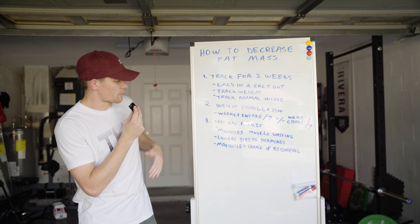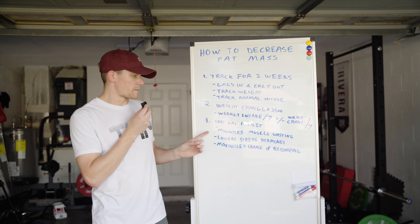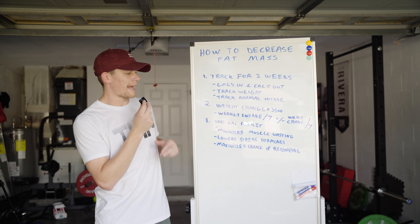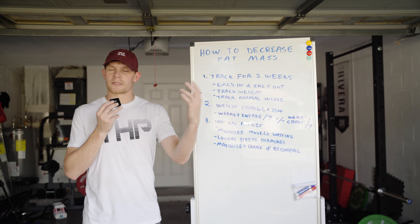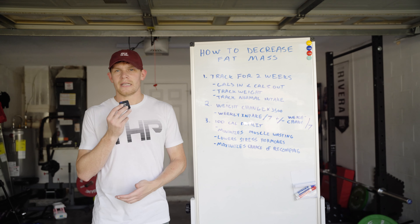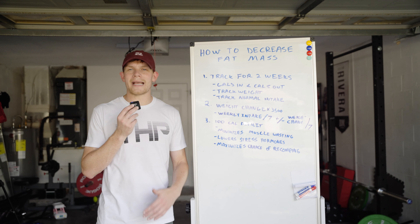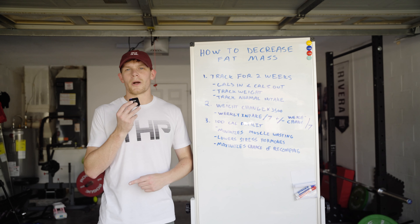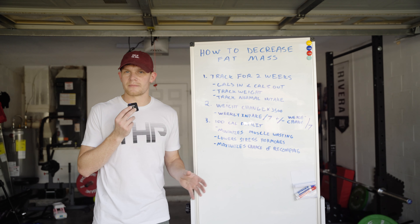For athletes who are trying to lose weight, I recommend only a very small deficit — about 100 calories per day — because it minimizes muscle wasting. If you only have a 100-calorie deficit per day, then across a week you'll have an average of 700 calories in deficit. What that does is it allows you to maximize your chances of something called body recomping.